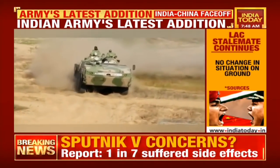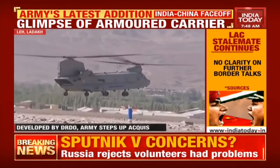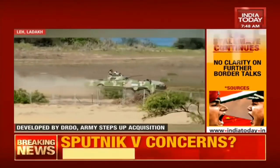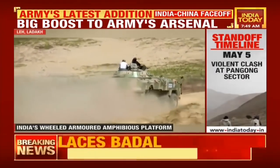The wheeled version is lighter and can be airlifted on board the C-17 Globemaster and underslung Chinook helicopters. The wheeled versions can move faster and can effectively be deployed both for reconnaissance operations and for quick redeployment of frontline fighting soldiers.